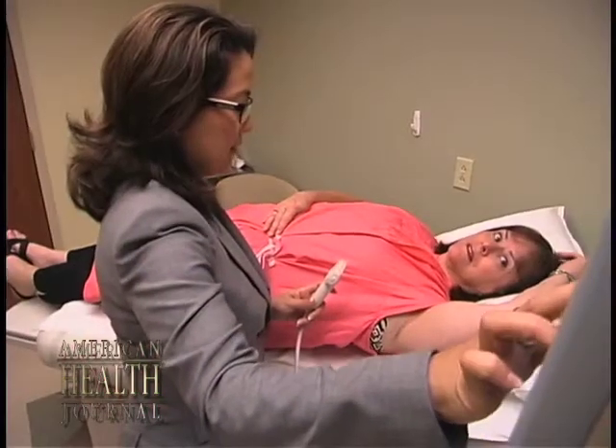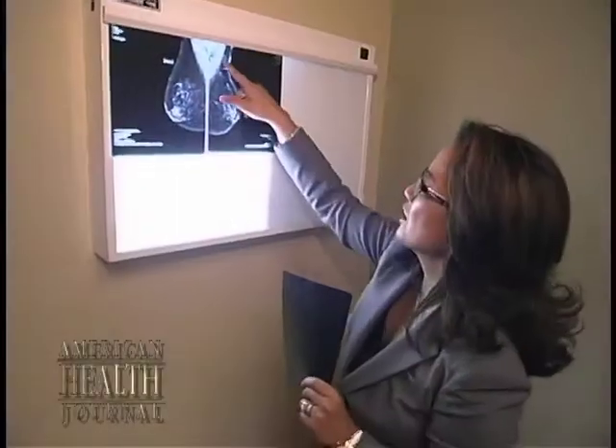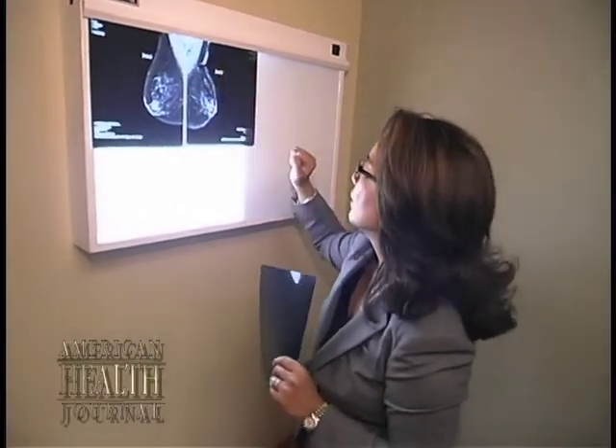However, with the adjunct of new modalities such as digital mammography, breast ultrasounds, and breast MRs, we're actually finding more and more non-palpable lesions, both benign and malignant. And at this time, the only way we can tell whether or not a tissue is truly malignant is through biopsies, whether it be stereotactic biopsies or surgical biopsies.